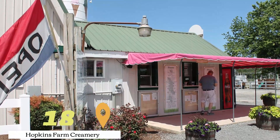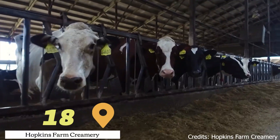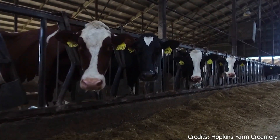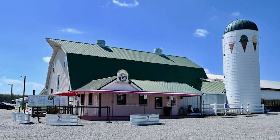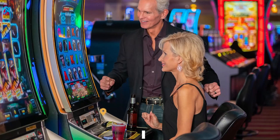At number eighteen, we have Hopkins Farm Creamery. This working dairy farm offers a unique insight into the process of dairy production. Visitors can also enjoy some of their delicious farm-fresh ice cream.